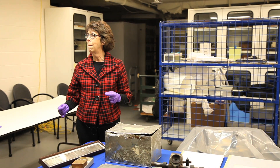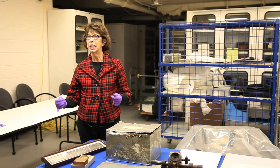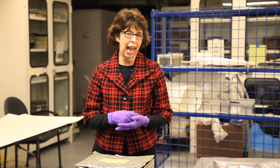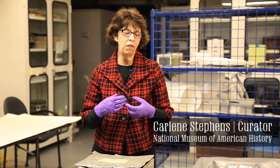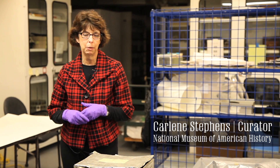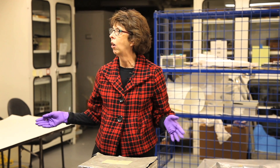It's almost impossible for us to imagine a world where there is no recorded sound. The Smithsonian has a very large collection, relatively speaking, of some of the earliest sound recordings anywhere in the world.